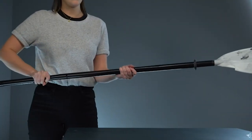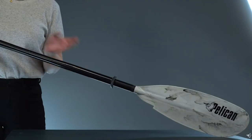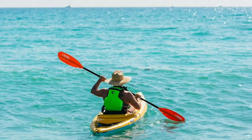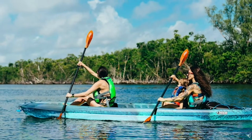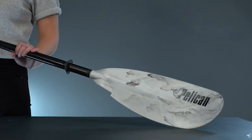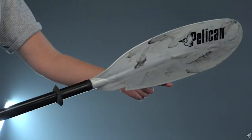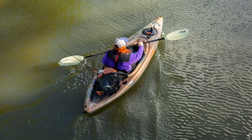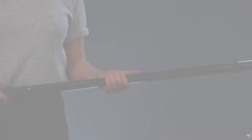Just like how kayaks come in quite a few shapes and sizes, so do the paddles that go with them. Depending on kayak type, length, the kind of water you'd be trading, the frequency of use, and of course the user's preferences, the choice of paddles would be different. In this video blog, we have a list of the 10 best kayak paddles of various types. Watch it, and you'll know what to pick.